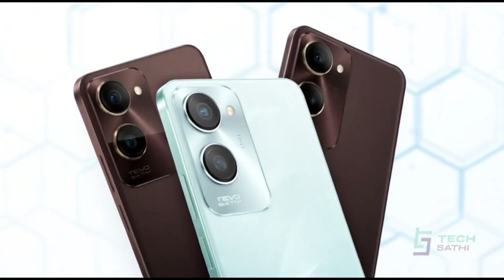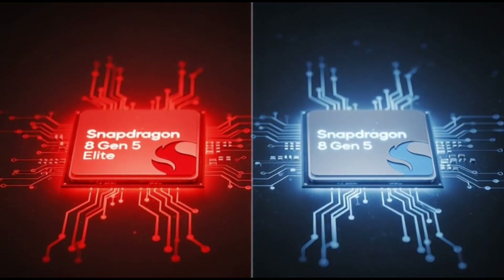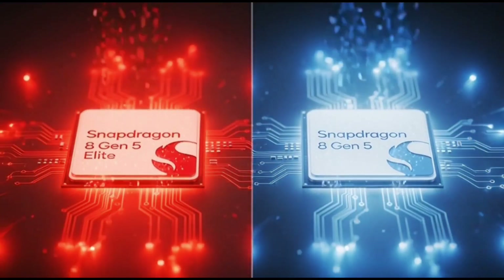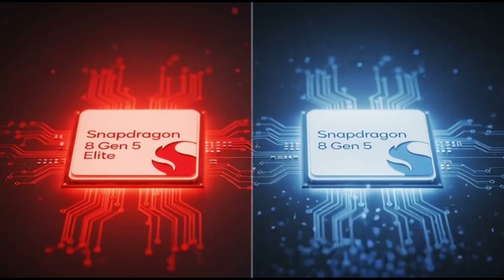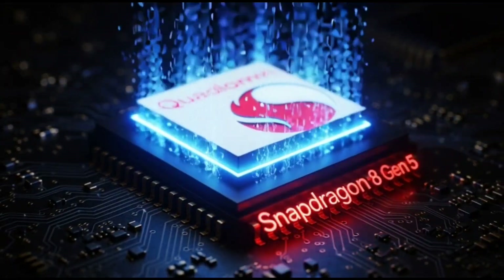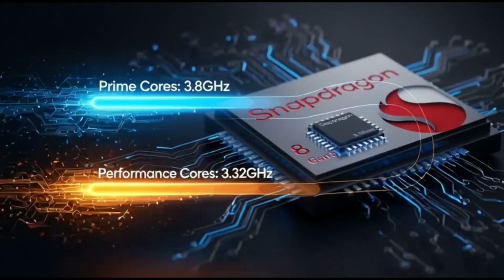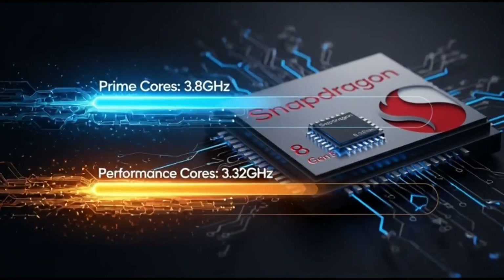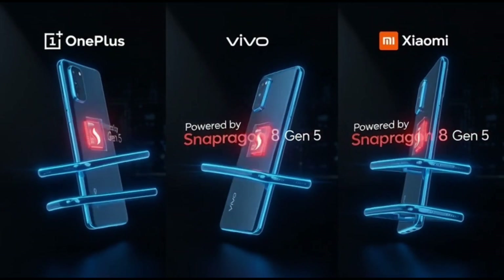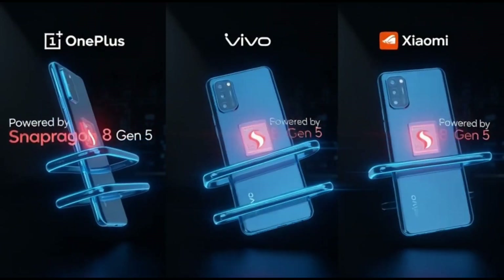Qualcomm is clearly trying to make flagship power more affordable. The Snapdragon 8 Elite Gen 5 is for those top-end, super expensive phones, but the regular 8 Gen 5 is targeting phones that are still fast, still premium, just not $1,000 and above. Think of it as bringing flagship performance to phones that cost much less — great news for everyone who doesn't want to spend a fortune but still wants the best performance, gaming experience, and battery life.